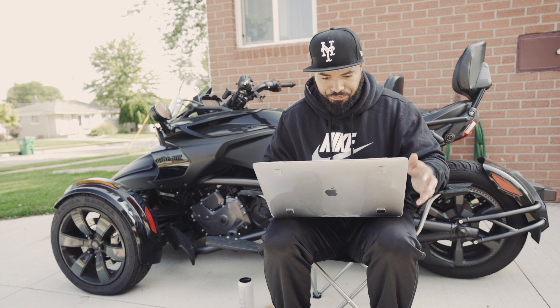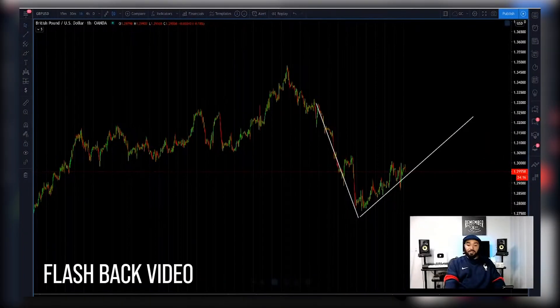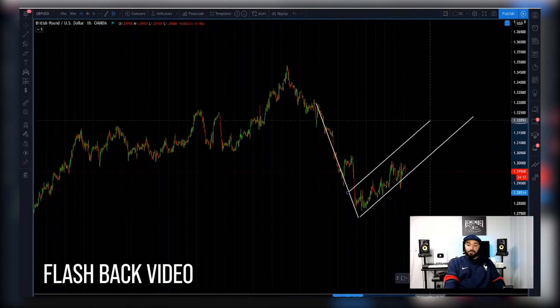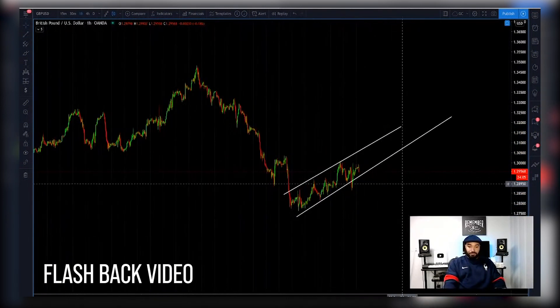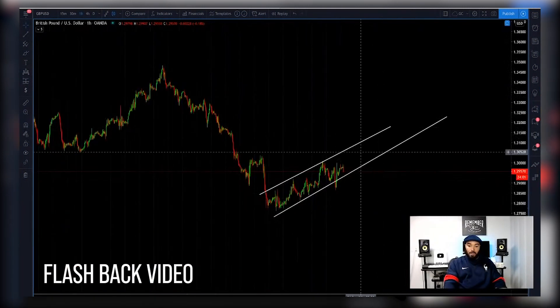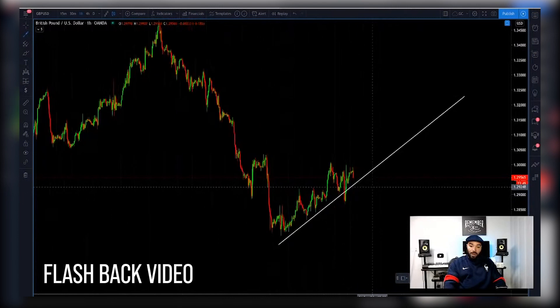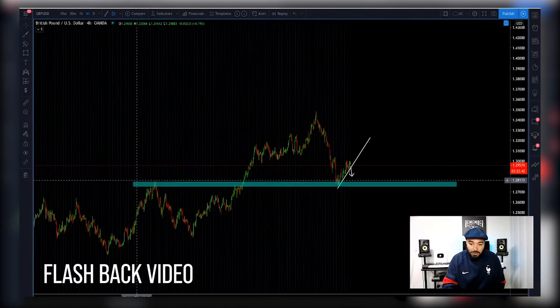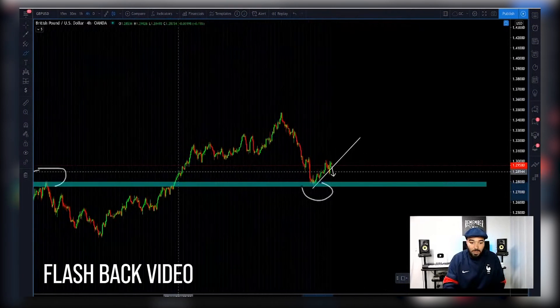Alright team, here we are on GBP/USD. If you remember on my live stream I went over chart markups and told you guys what to look for. I'm going to insert a clip of that right here. Here's the flag pattern — wait for that to break out to the downside. Price reversed right here, right where it reversed last time. That's where it came right back to. What a coincidence.